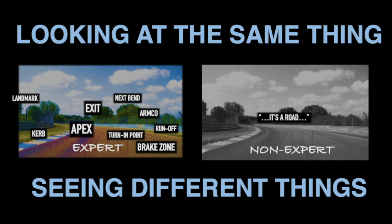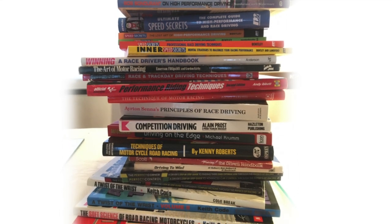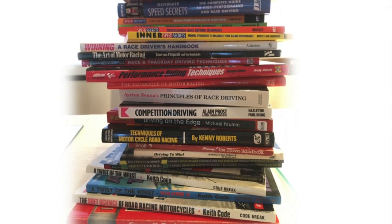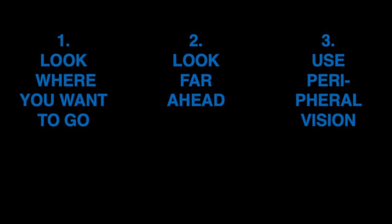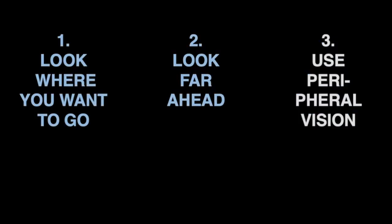But actually, often experts and non-experts do not even look at the same thing. Optimizing your visual strategies is a big part of the skill set of the racing driver, and textbooks also give exercises meant to teach how to look at and how to see the racetrack in the correct manner. Perhaps the three most common pieces of instruction are: one, look where you want to go; two, look far ahead; three, use peripheral vision. Let's look at each of them in turn.